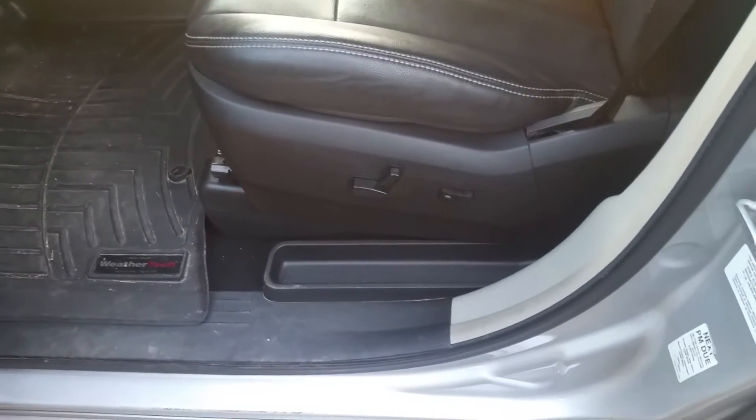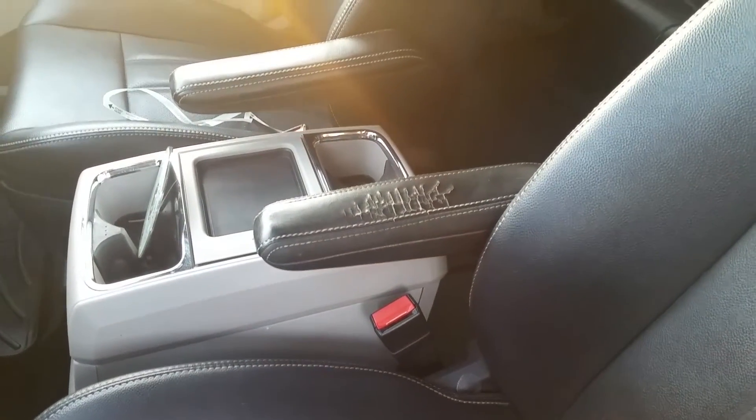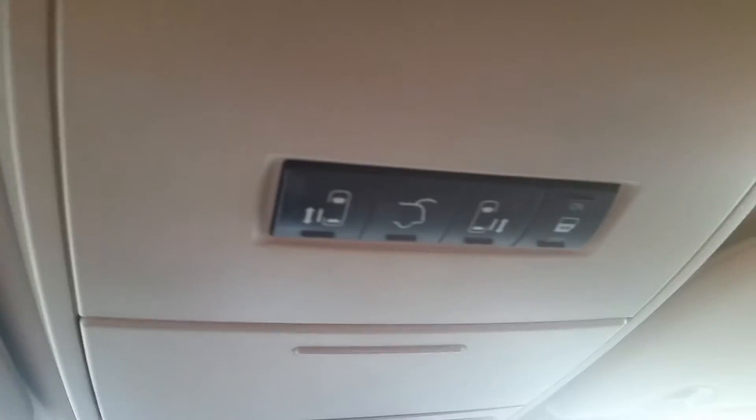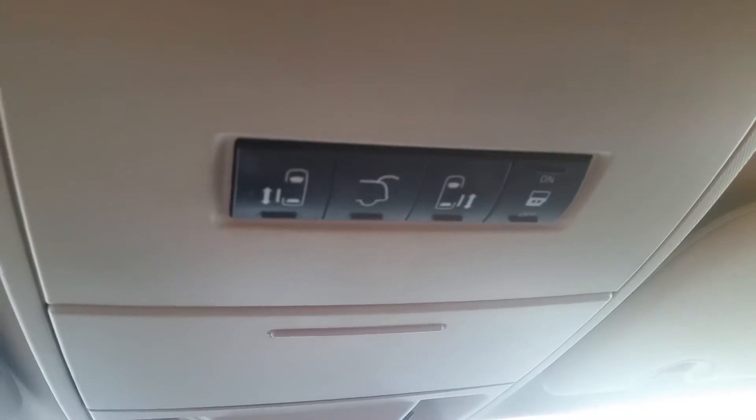Let's take a look at the interior. That's a 10-way power driver's seat. So far that looks to be the only blemish I've been able to find in the vehicle so far — that little spot on the arm there. Now along with all your controls on the key fob, including remote start, you actually have your controls for the doors up top.